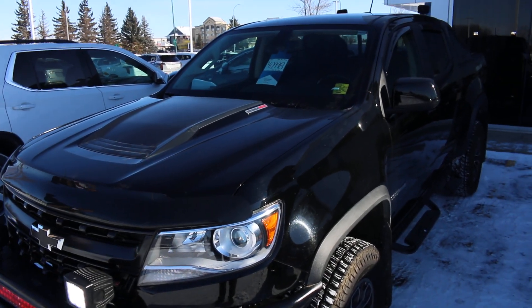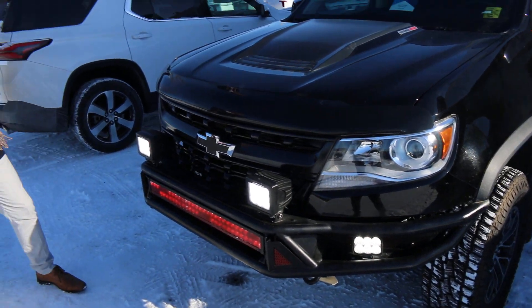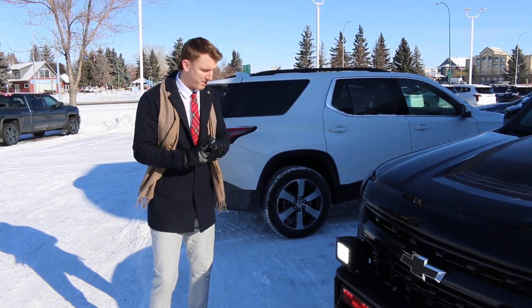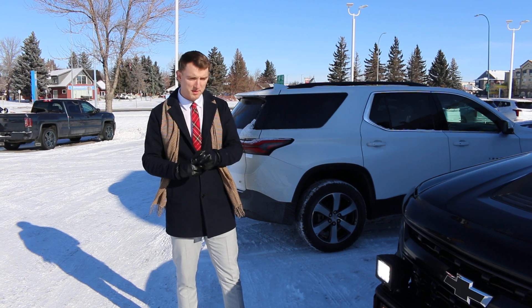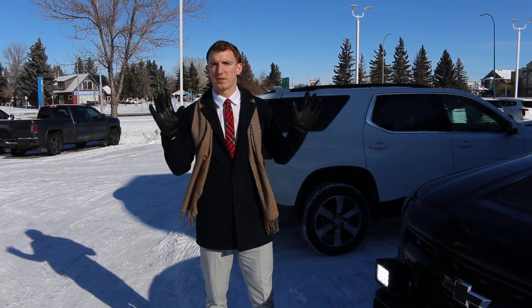Some of the benefits of certified pre-owned vehicles is obviously you do get certified pre-owned vehicle rates, a 150-point inspection when it comes in to the dealership, it also comes with an exchange privilege for 30 days as well as a three-month, 5,000-kilometer peace of mind warranty and lots of other great benefits.